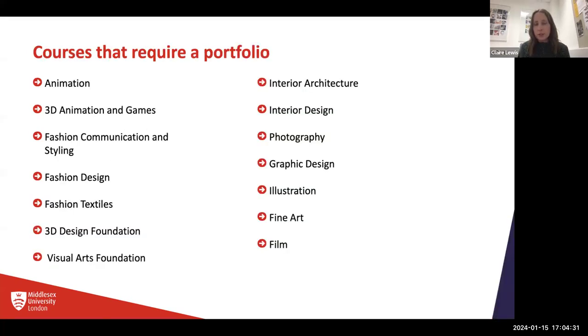The courses at Middlesex that require a portfolio are: animation, 3D animation and games, fashion communication, styling, fashion design, fashion textiles, the foundation course, interior architecture, interior design, photography, graphic design, illustration, fine art, and film.